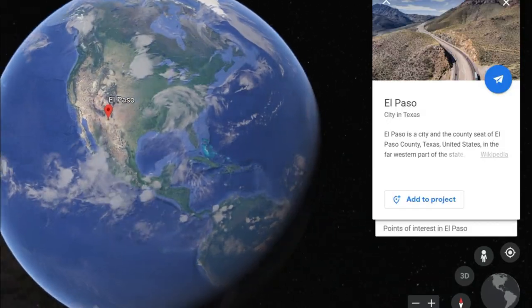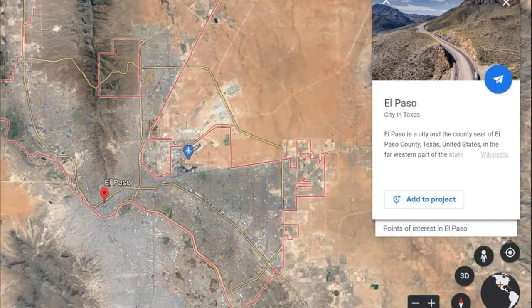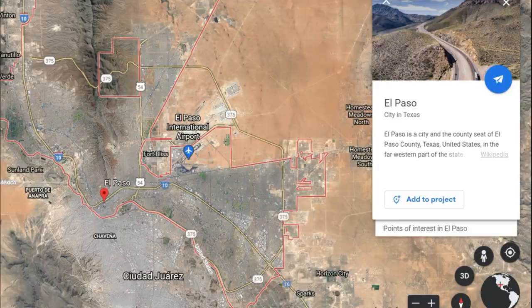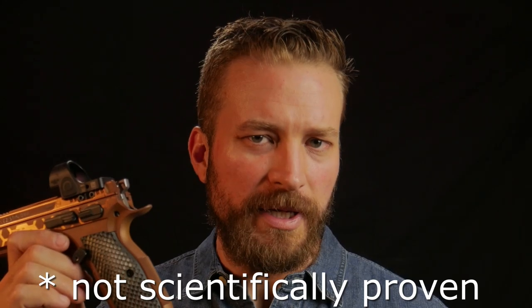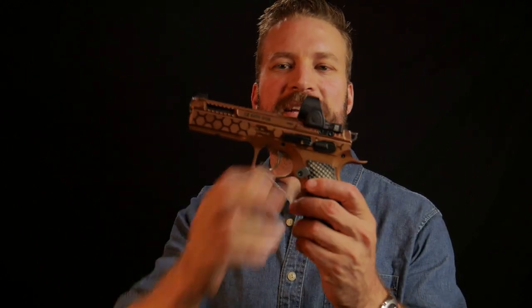This Shadow 2 was made by the people at Fire 4 Effect Weapon Systems — that's Fire, the numeral 4, Effect Weapon Systems — because using numbers in place of words is edgier. I can't really rag on them that much because they are based out of the great state of Texas, so owning a Fire 4 Effect Shadow 2 is likely to increase your testosterone levels and your animal magnetism. Probably.